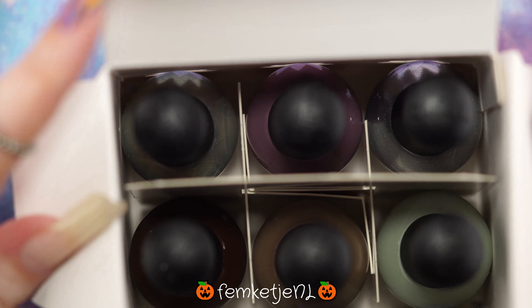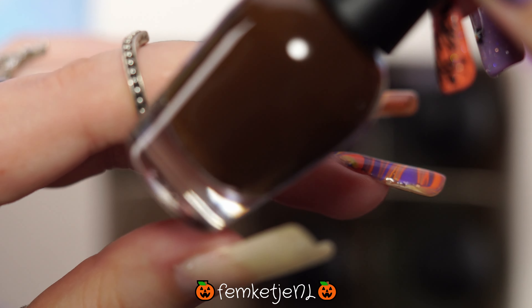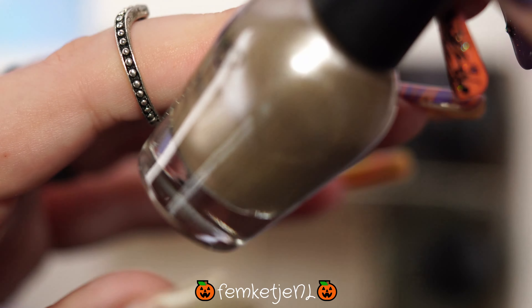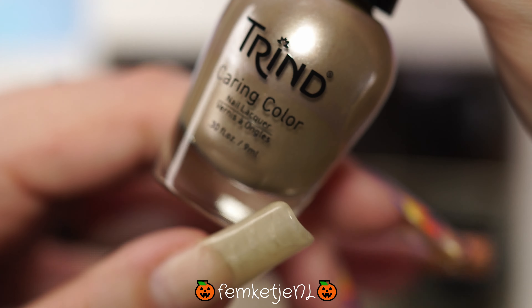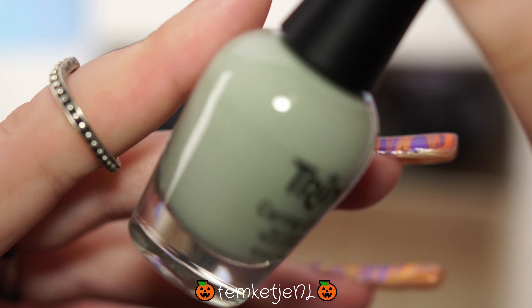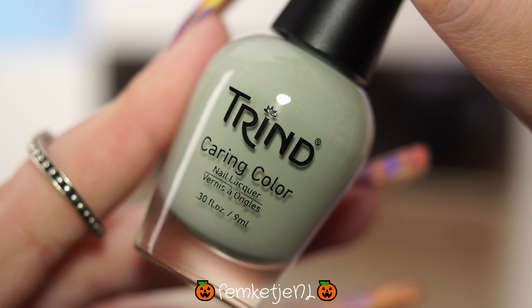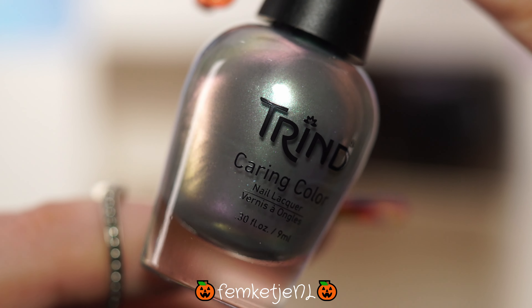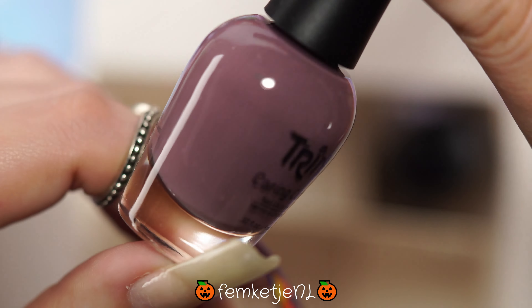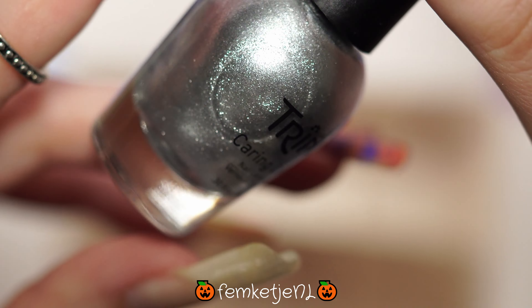For today I have actually received six beautiful new colors by Trend. Trend is actually just like me Dutch, so this is a Dutch brand, but they do sell worldwide. The new collection I got is called Mineral Harmony — this is the fall/winter 2022-2023 collection. It's a six-piece collection, these contain nine milliliters each, and they sell for 10 euros and 15 cents.